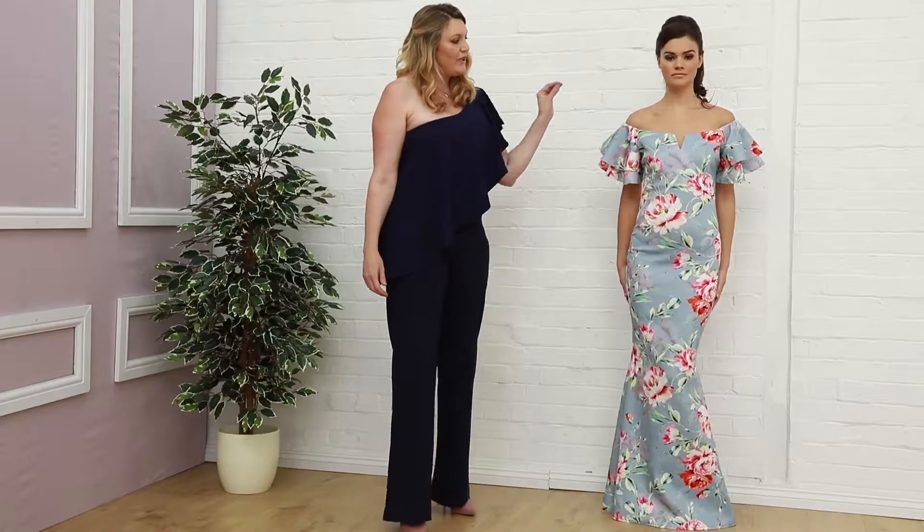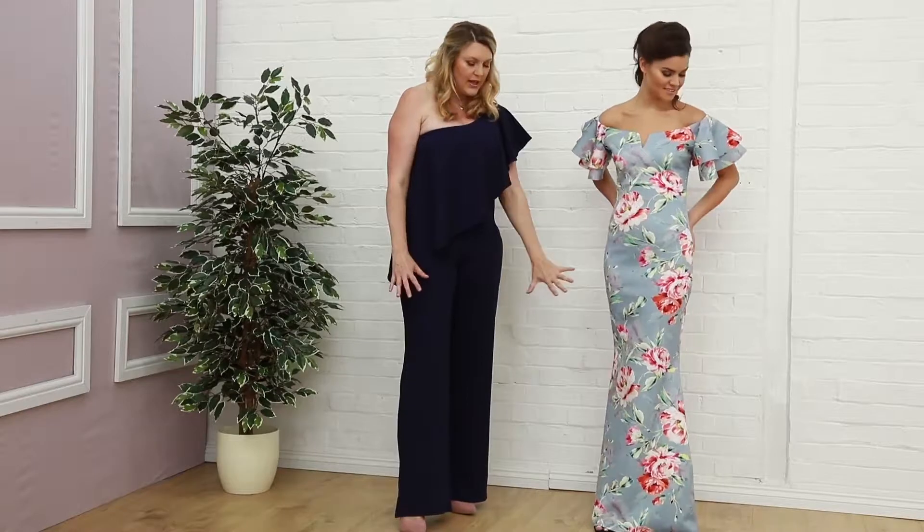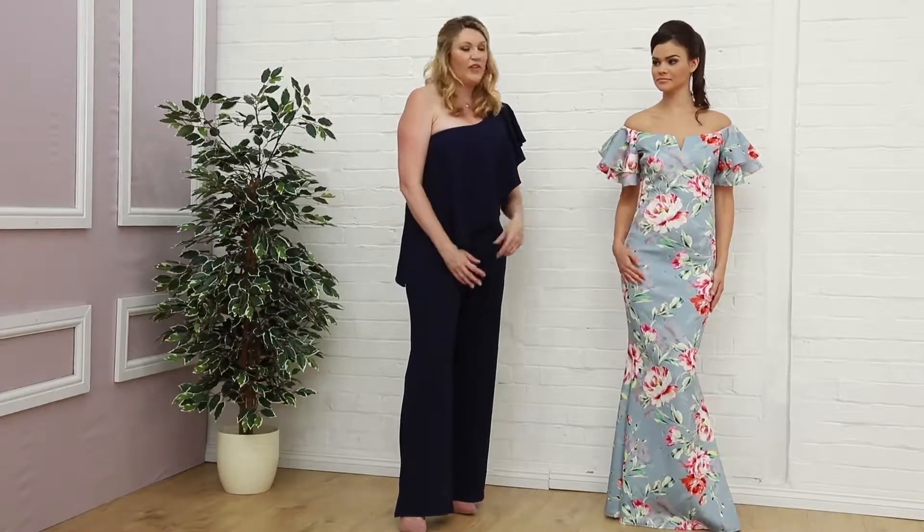This is in Air Force Blue. It's a beautiful silhouette and it kicks slightly at the bottom. This one is £59.